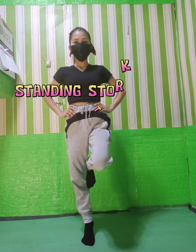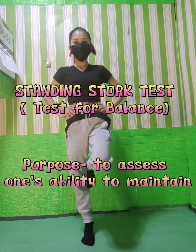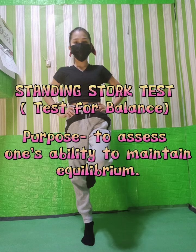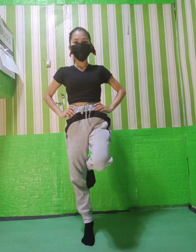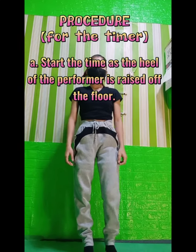One of the physical fitness exercises is the Standing Stork Test. The purpose of the Standing Stork Test is to assess one's ability to maintain equilibrium.